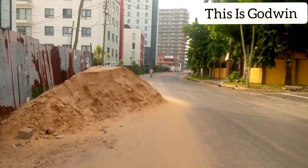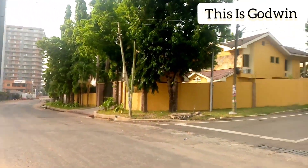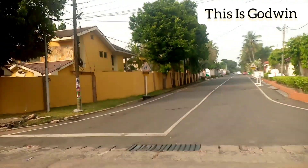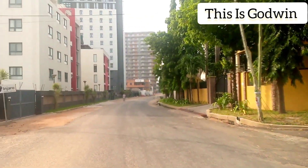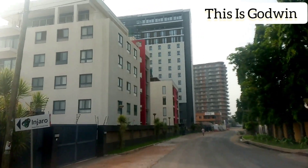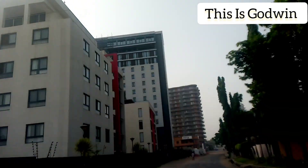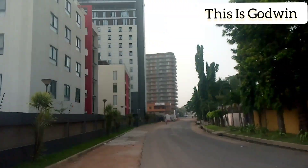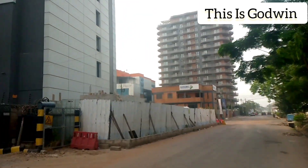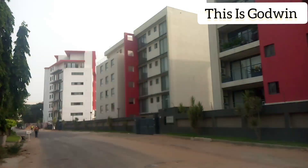You are seeing a stunning neighborhood of airport residential area, Accra. Very beautiful neighborhood. Africa is not what you think — Africans are gradually developing and growing. So this is the airport residential area for you. This is a great view and I hope you are loving what you are seeing and the recent developments in the area.